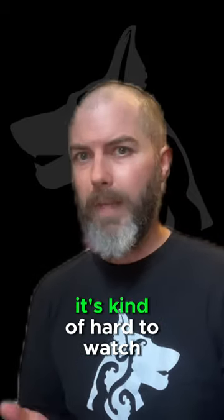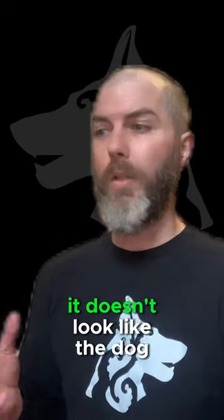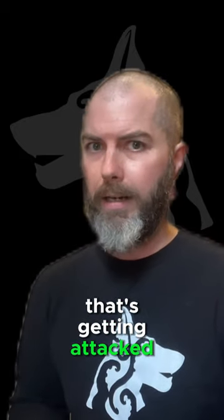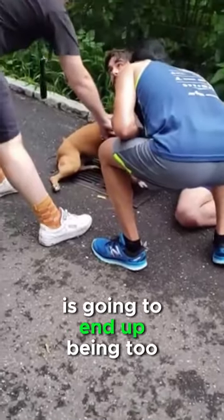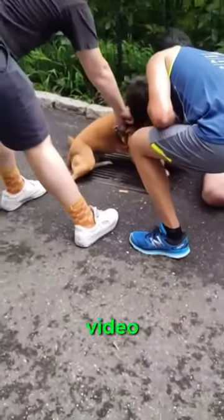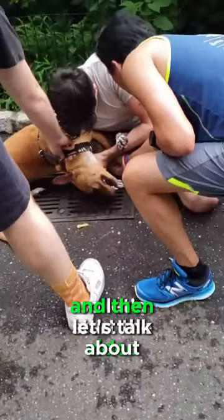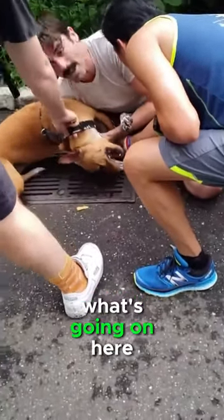I'm going to warn you, it is kind of hard to watch. I don't know how it shook out. It doesn't look like the dog that's getting attacked is going to end up being too much the worse for wear at the end of it, but without seeing the end of the video, it's really not possible to say. So let's start the video and then let's talk about what's going on here.